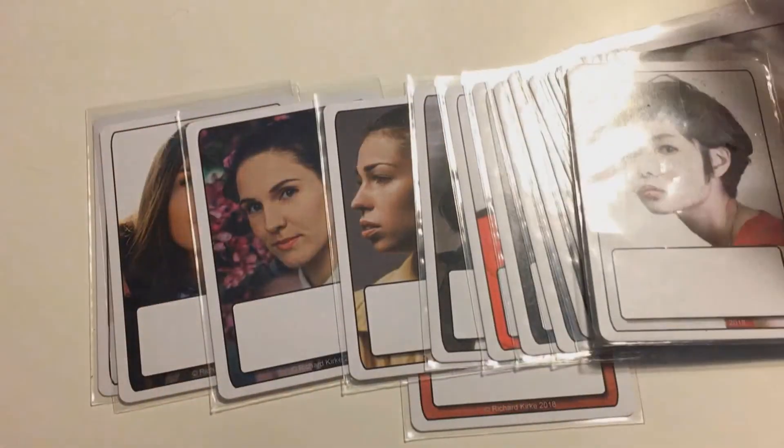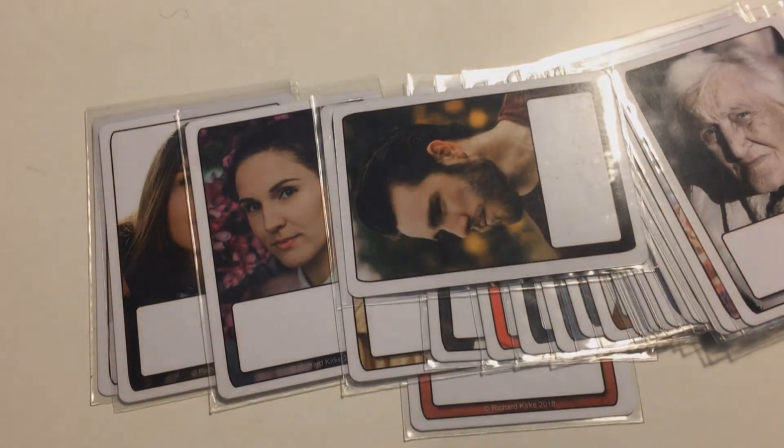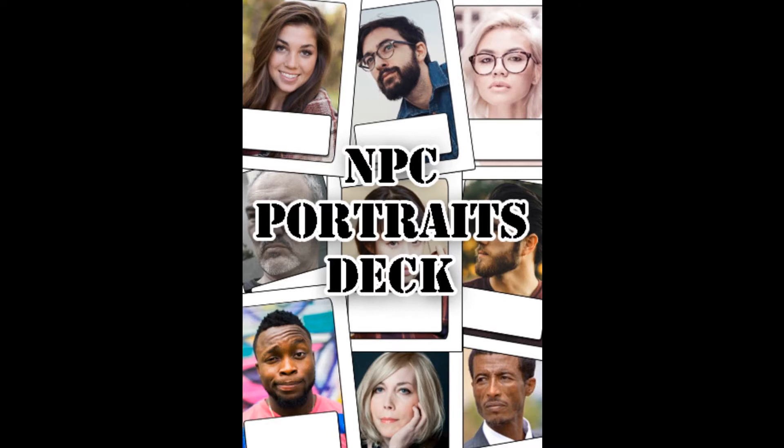So there you have it — the NPC Portraits Deck from Richard Kirk Products, available as a physical deck and PDF download from DriveThruRPG.